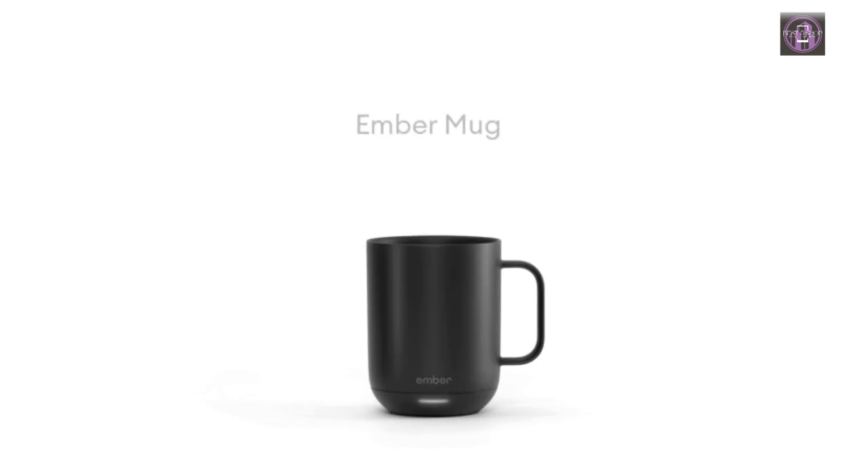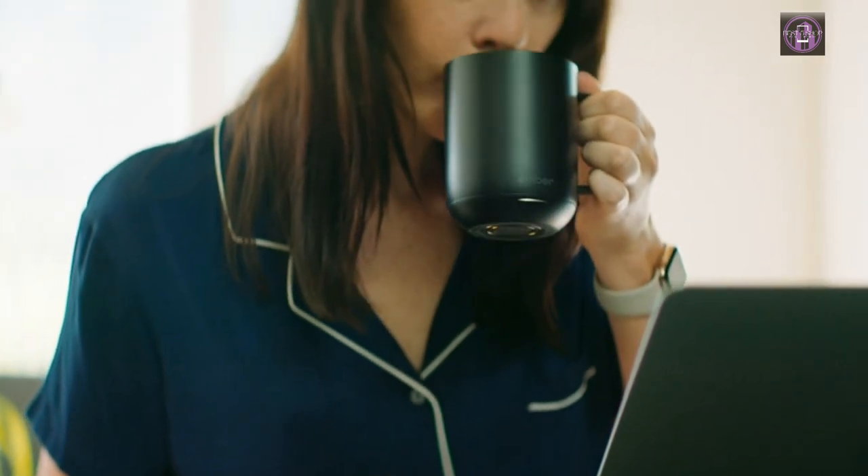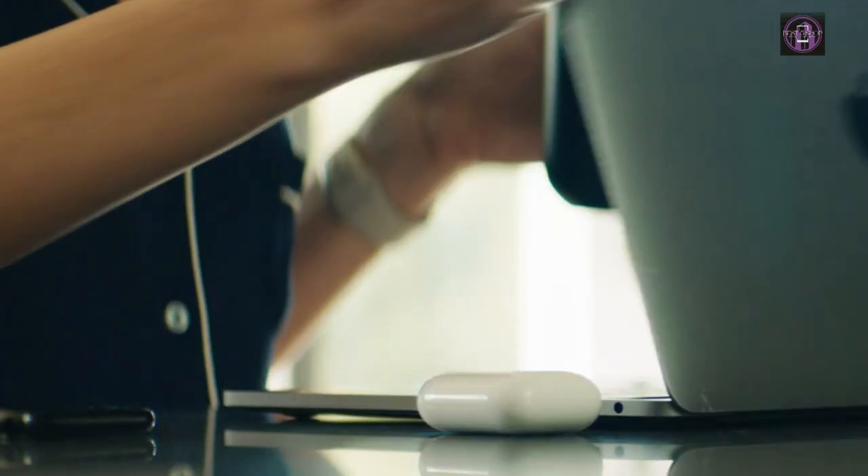An updated scratch-resistant coating is safe to hand wash only. The Ember Mug 2 is IPX7 rated and fully submersible up to one meter deep. Perfect gift.